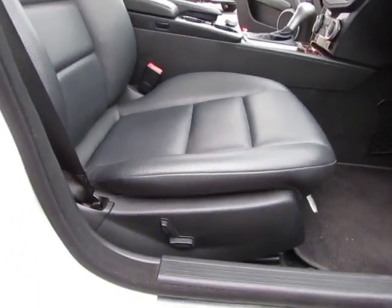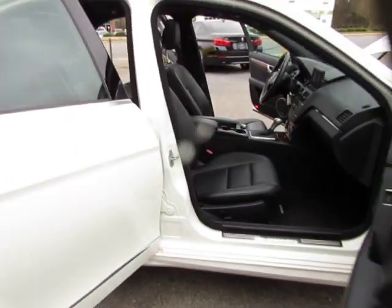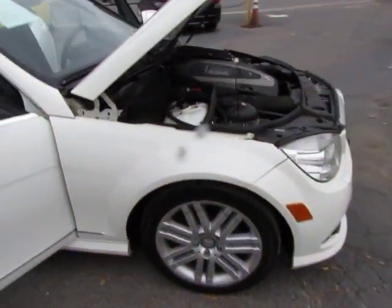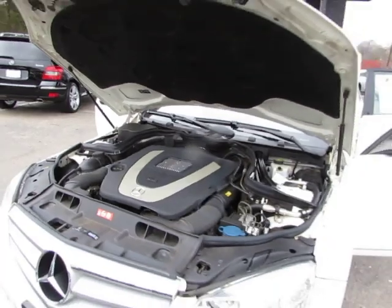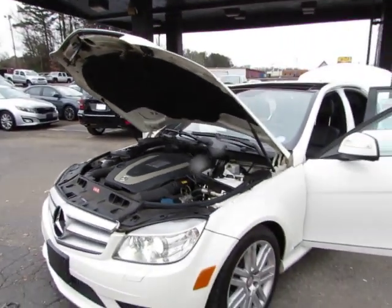Here are your controls. Over on the passenger side you have the power seat, and here's your V6 engine. Come test drive this Mercedes today here at Auto Selection of Charlotte — give us a call at 980-406-3020.